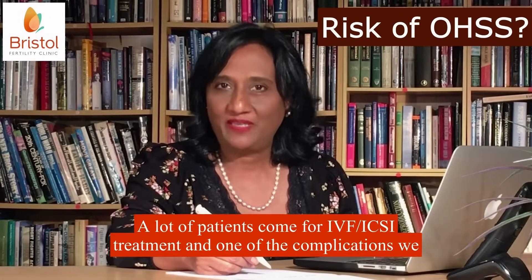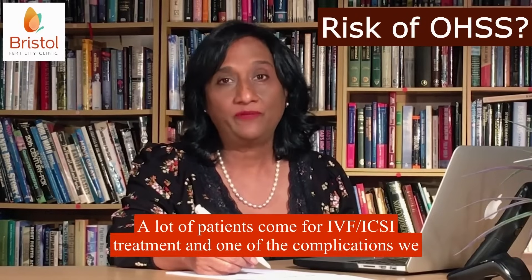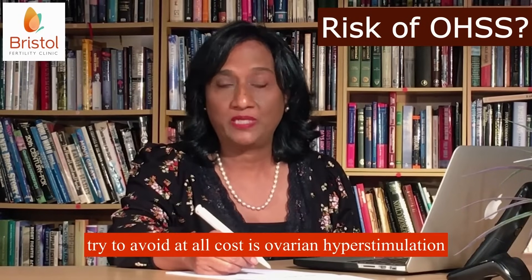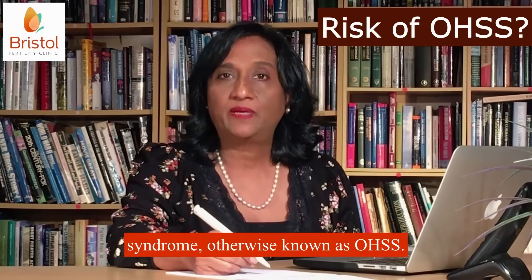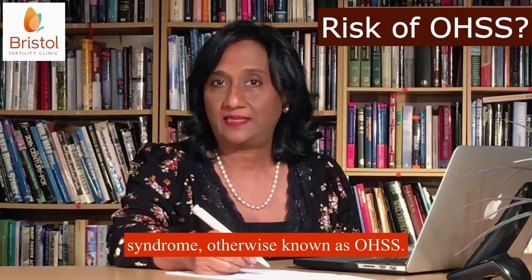A lot of patients come for IVF ICSI treatment and one of the complications we try to avoid at all costs is ovarian hyperstimulation syndrome, otherwise known as OHSS.